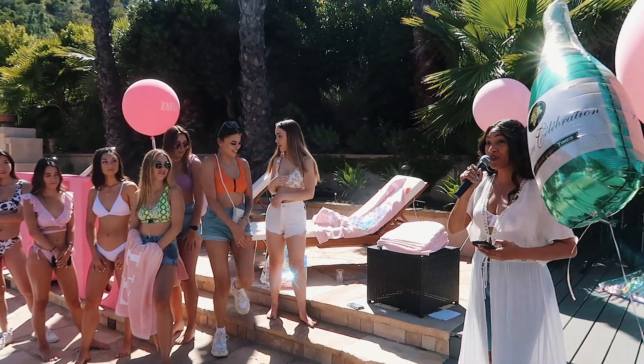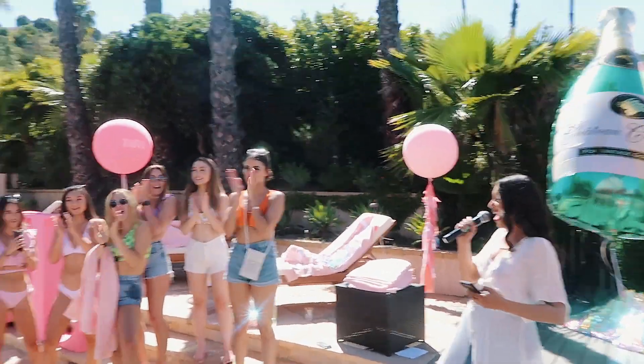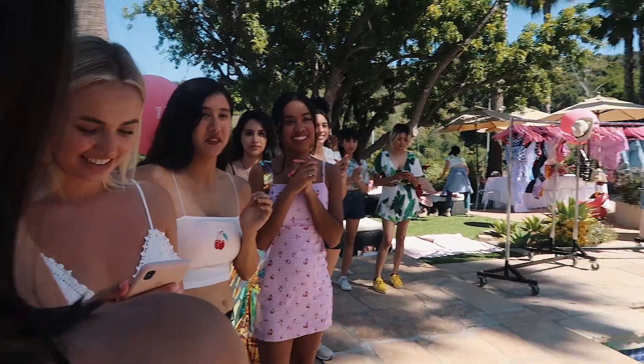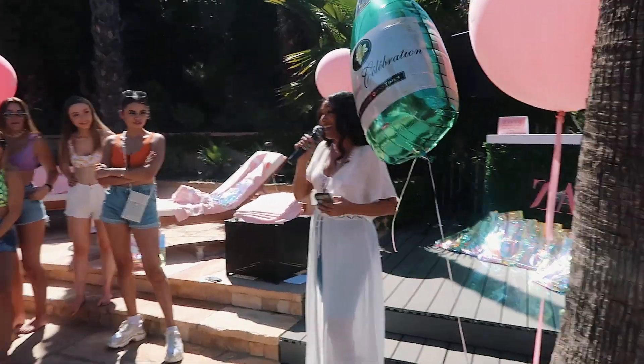We're taking you to Zaful's fifth birthday party! All right, now I know all of you know this, but Zaful is the global destination for...